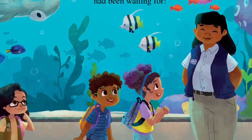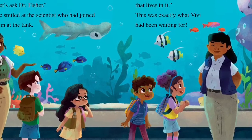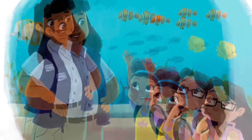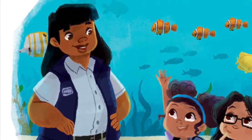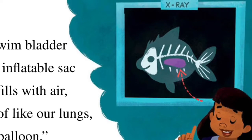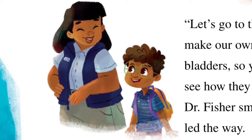Dr. Fisher is a marine biologist, said Ms. Cousteau. She studies the ocean and everything that lives in it. This was exactly what Vivi had been waiting for. 'Does anyone know why fish sink or float?' asked Dr. Fisher. 'Is it because of their fins?' said Vivi. 'Good guess,' said Dr. Fisher. 'It's because of a special organ called a swim bladder.' 'What's that?' asked Mia. 'A swim bladder is an inflatable sac that fills with air, sort of like our lungs or a balloon,' said Dr. Fisher. 'Let's go to the lab and make our own swim bladders so you can see how they work.' Dr. Fisher smiled and led the way.